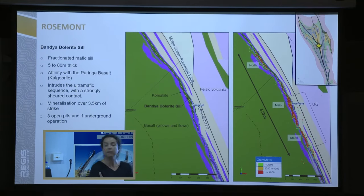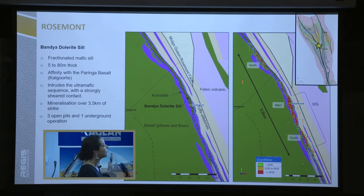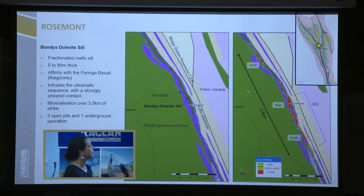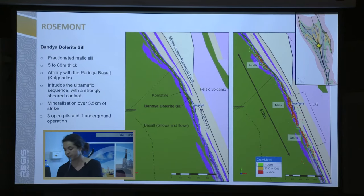Zooming up on Rosemont — we've got a fractionated mafic quartz dolerite sill intruding a ultramafic package. We've got a really shear contact that is easy to map. The gram-per-meter points show about a 3.5 kilometer strike of mineralization. So far three open pits — north, main, south — and underground development started below main and south. It's not really thick compared to other places in the Ilgarn — maybe five to 80 meters thick, and really pinches and swells as well.